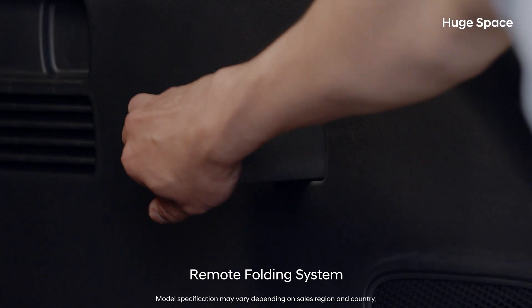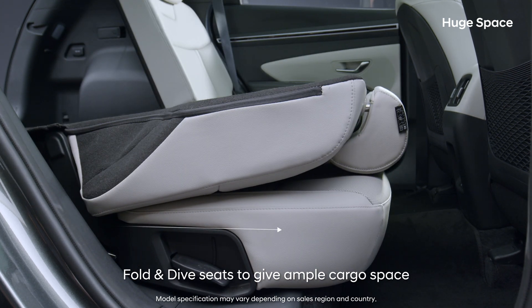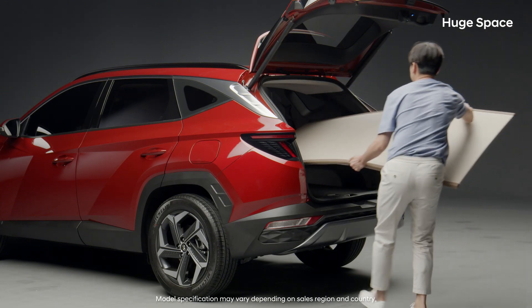Folding and unfolding the second row is simple and easy. The fold-and-dive seats are perfect for large cargo or camping in your car.